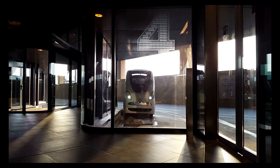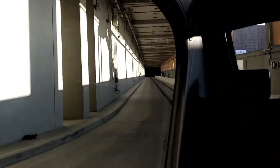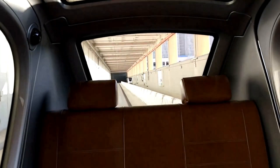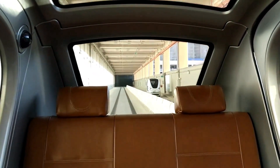Hello everybody and welcome back to another video. In this video I'm going to show you a new autonomous car that we have here in Masdar City, Abu Dhabi. Previously we had autonomous cars but they were using magnetic tracks to guide them. However, this one now uses only sensors to identify the environment, so it is fully autonomous. Let's check it out now.